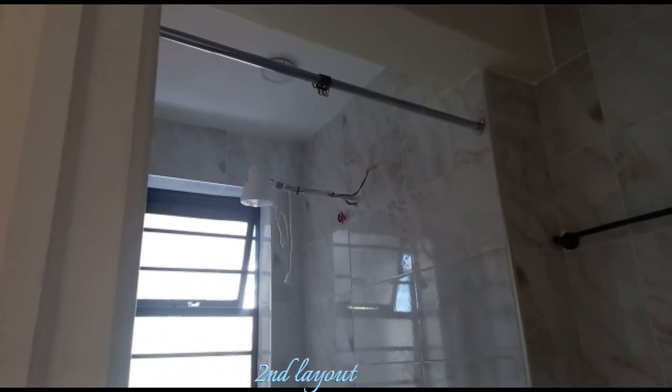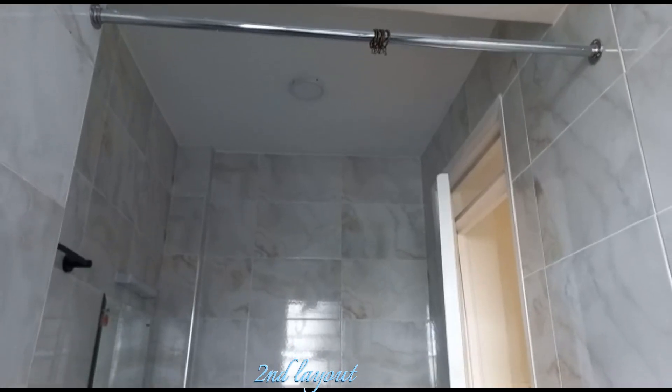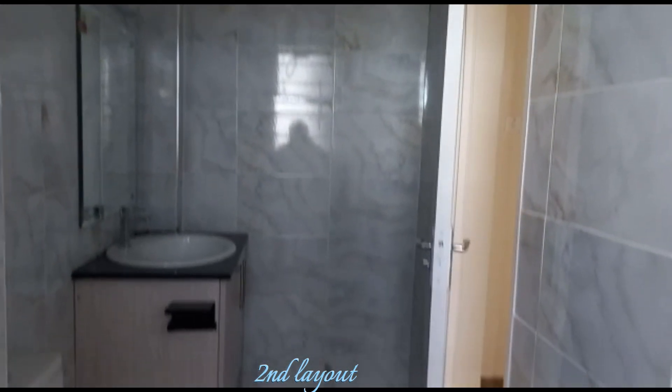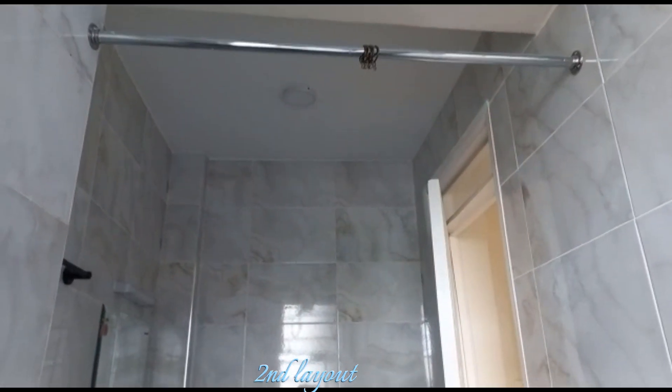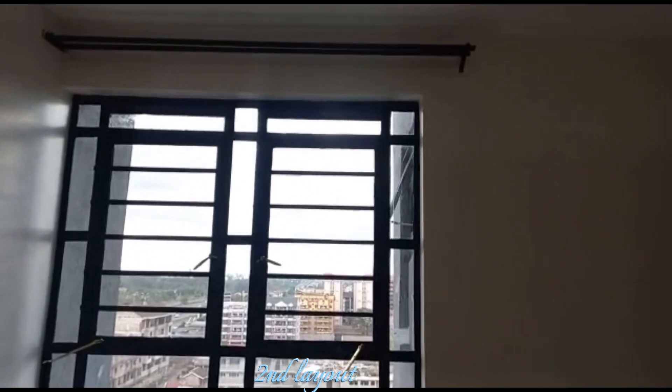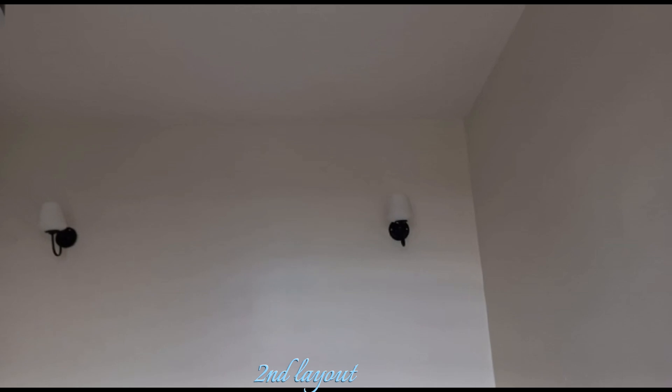If you don't like the shower you can get a good shower from Tungsten Electricals. The bedroom has adequate lighting as you can see. I think this landlord really did well when it comes to painting — some houses have weird colors but this one is amazing.